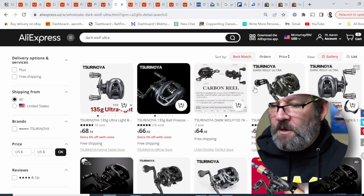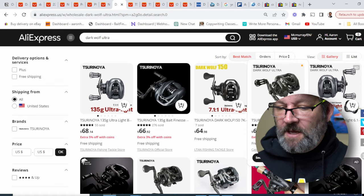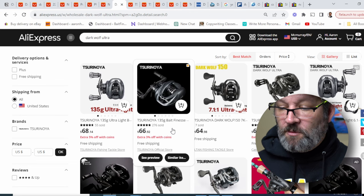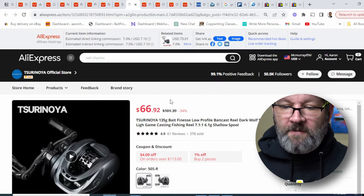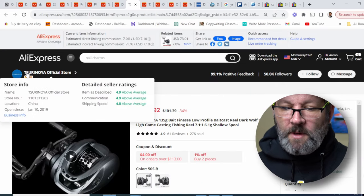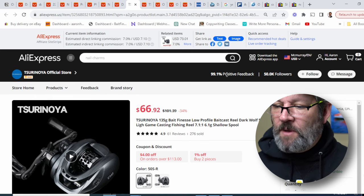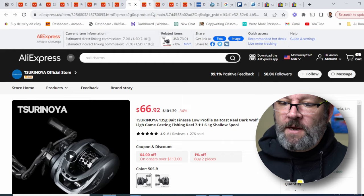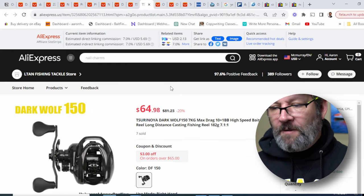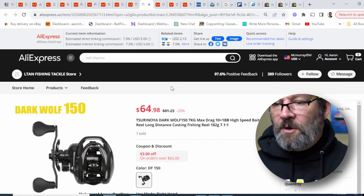Another one we could look at is the Dark Wolf Ultra, still one of the best budget bait finesse reels out there. There are a ton of places selling this. The Soranoia official store has sold 276, but there are other stores in the single digits. The Soranoia official store has that gold symbol — it's been open since 2019, with 99% positive feedback. Anything above 98% is really good. They've got 50,000 followers, versus another store with 389 followers and 97.6%, which isn't horrible. So again, it's just how much money are you willing to risk?